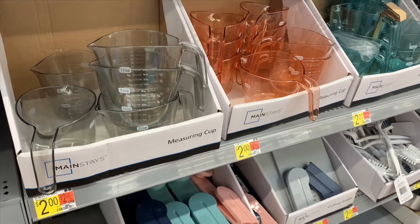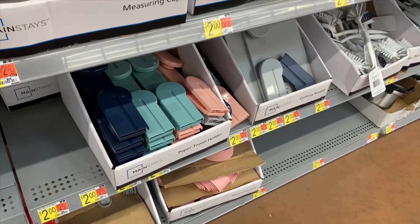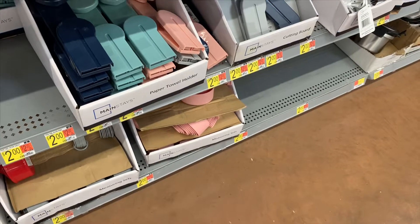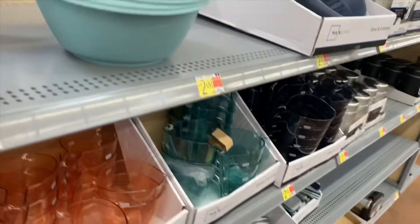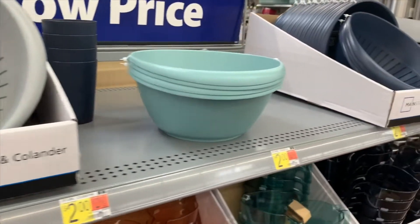Whatever you need for the kitchen, they've got it. They have measuring cups for $2, paper towel holders for $2, dry measuring cups for $2, a dish cleaning brush for $2 — you see the trend, it's all cheap. They've also got a bowl and colander for $2, and you can choose different colors.